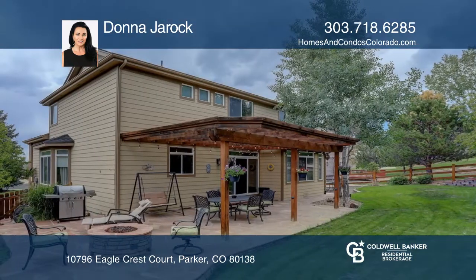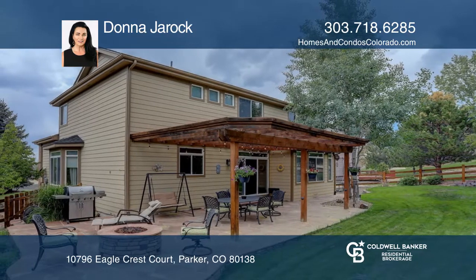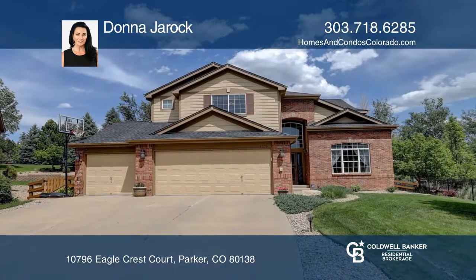This home is complete with a partial unfinished basement and a flagstone patio with a fire pit. See it today with Donna Jurok.